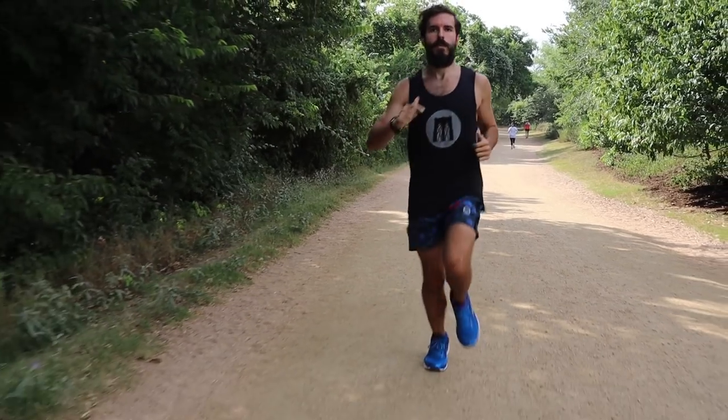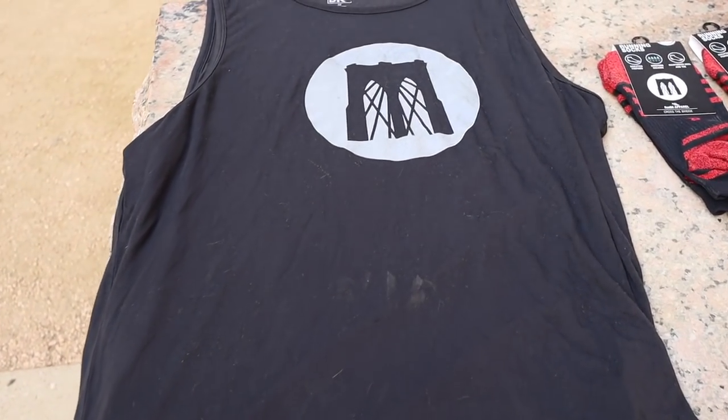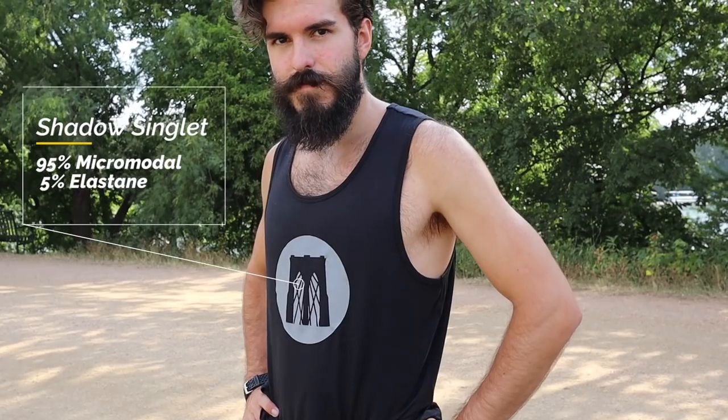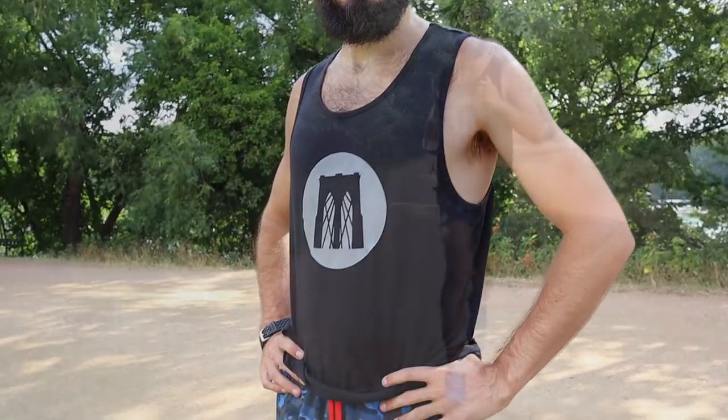Alright, so we got the Shadow Singlet. When we first saw this tank it seemed very basic — it didn't appear to have any noticeable ventilation, so I knew running in the Texas heat was going to put it to the test. Well, to our surprise, it breathed rather well. The materials of the tank felt like it had some kind of sweat-activated cooling tech to it. We never really got hot while wearing it.